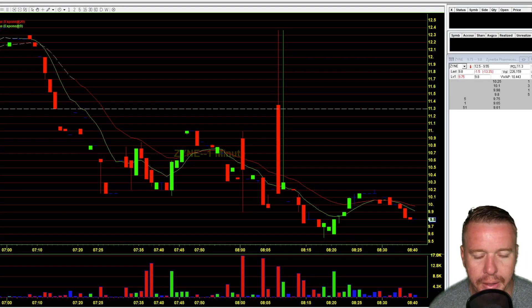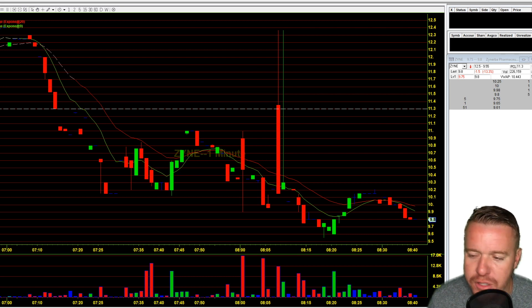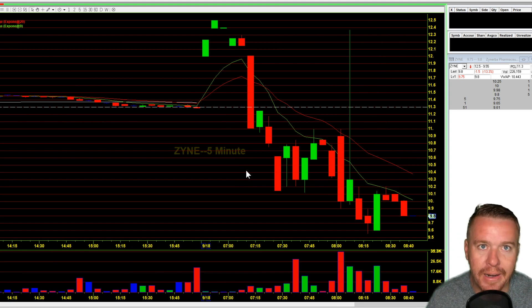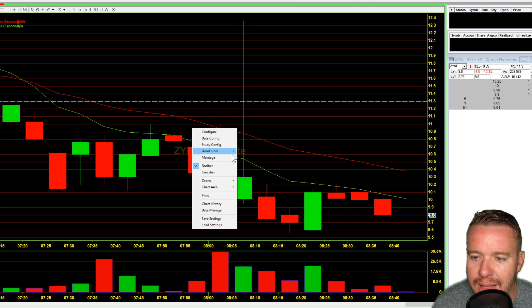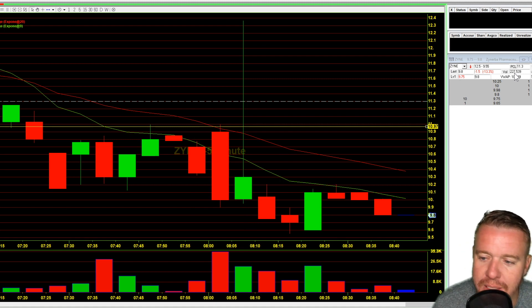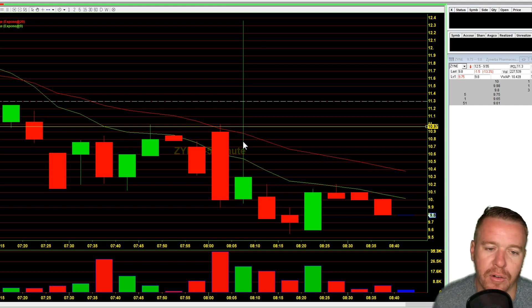Today I wanted to talk about ZYNE — not so much the stock, but more so the setup and why I can't get short on this stock right now, even though there's a good chance it could go lower. This stock this morning, on the one-minute and five-minute chart, had some trial news come out. I've been sitting here all morning wanting to short here at the $11 area, but look at the volume — 226,000 shares traded so far. There's just not enough volume to really get short on this thing.